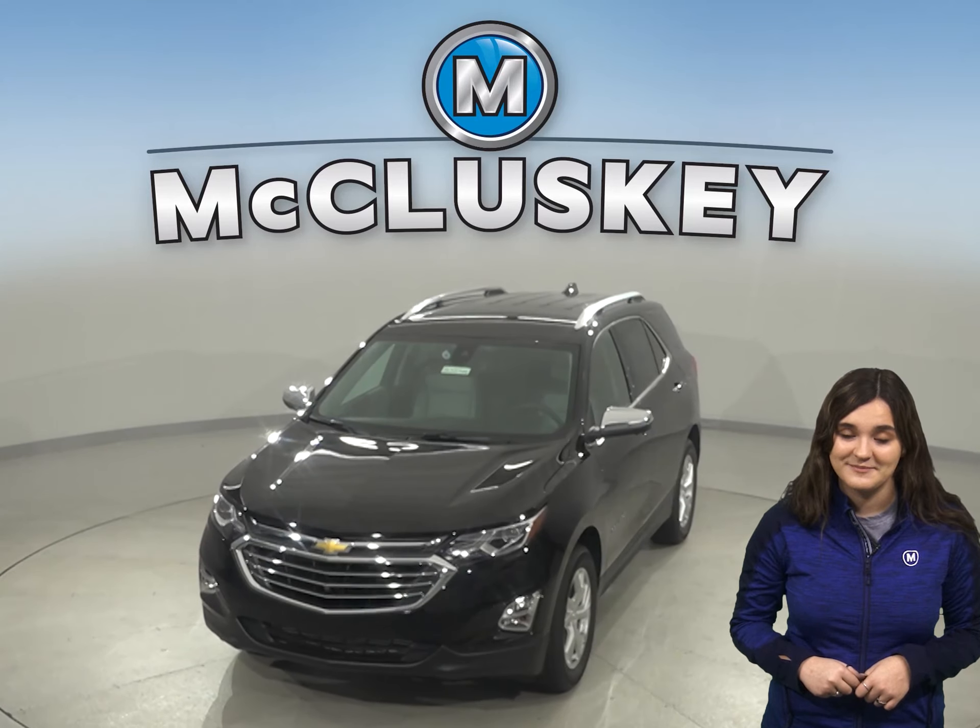So come on down and find out why the Chevrolet Equinox is the right choice for you. You can see why the 2020 Chevrolet Equinox is ranked in the top 10 of JD Power and Associates in reliability.